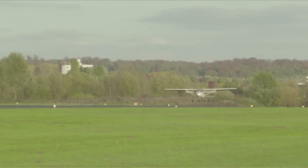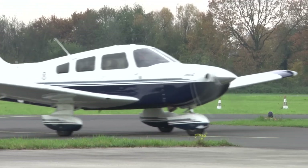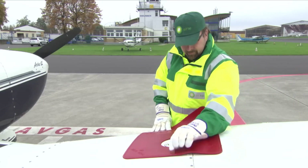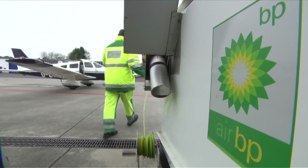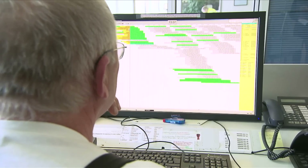Airports are embracing green technology, and the Air BP Refueler is leading the charge. This incredible machine is the first fully electric aircraft refueler in Australia, operating at Brisbane Airport since 2022. Instead of relying on traditional fuel-powered engines, it runs on high-capacity lithium-ion batteries, working all day and recharging overnight. Designed by Sea Electric and Refuel International, it is a game changer for sustainability.